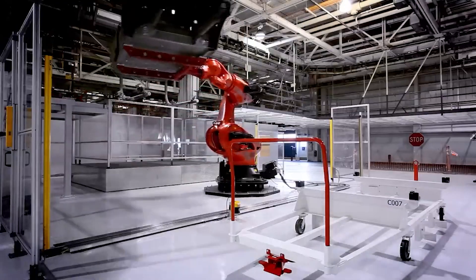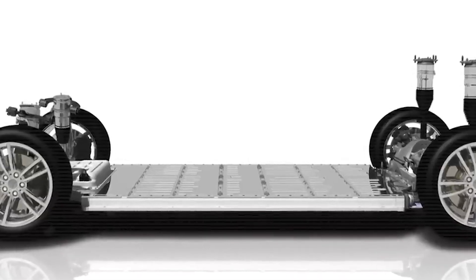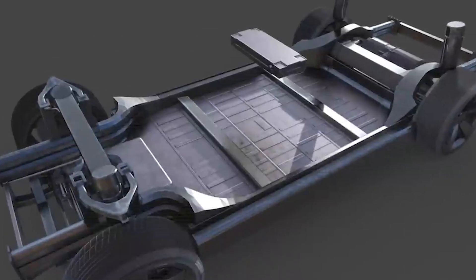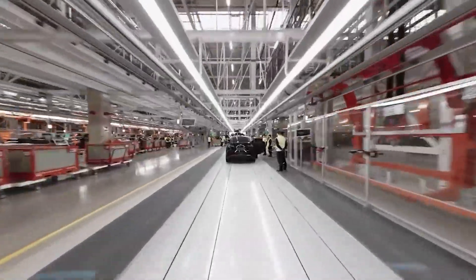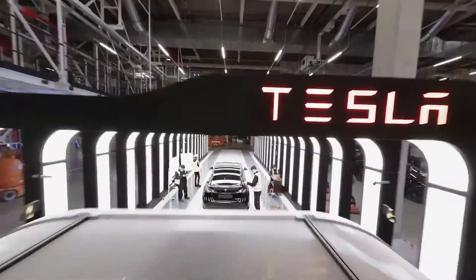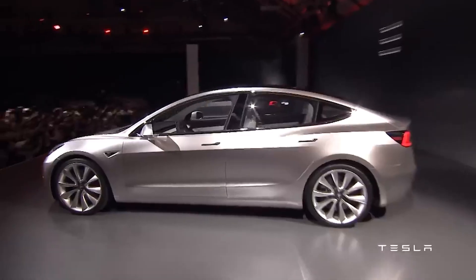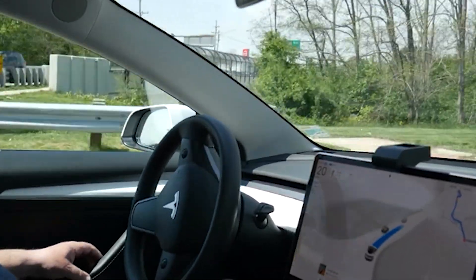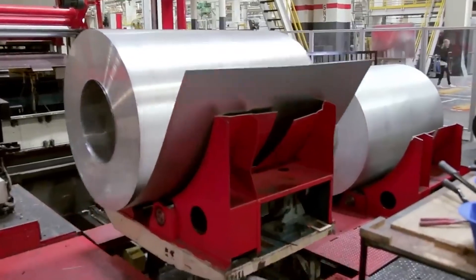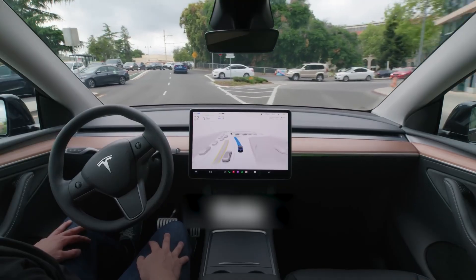Competitors are taking notice. Other automakers are under pressure to innovate or risk falling behind — not just in range or performance, but in the real-world durability that Musk is pushing to new heights. Tesla's vertical integration, making the battery, the car, and the charging infrastructure, gives them a unique advantage few others can replicate quickly. From a strategic perspective, this battery breakthrough could reshape EV adoption worldwide. Cities, fleets, and even energy providers may start planning around vehicles that last decades, making electrification more viable and less costly over the long term. Tesla isn't just selling cars — they're offering a long-term energy solution that fits into a larger sustainable ecosystem.